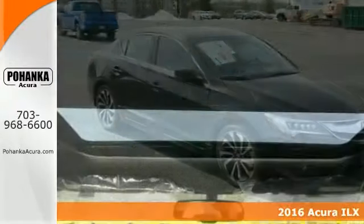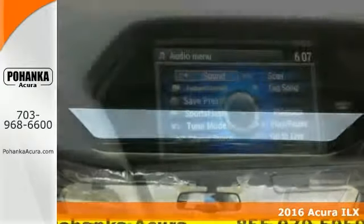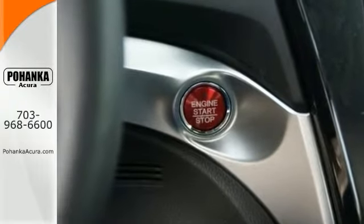Who could say no to a simply great car like this great-looking 2016 Acura ILX? It's nicely equipped with a moonroof, and it has a multi-information display as well as a push-button start. And this one also features Bluetooth.